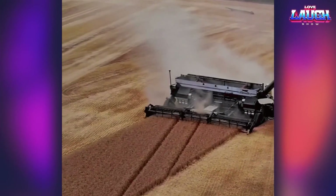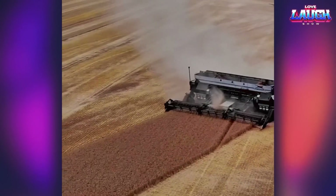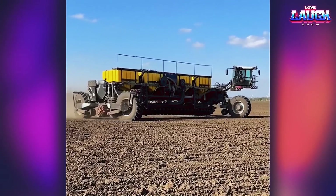Introducing a versatile machine called the Nexit. This machine from German manufacturers can perform the functions of a combine, cultivator, tractor, and more. Also, this machine is fully autonomous and can do the work without the operator.